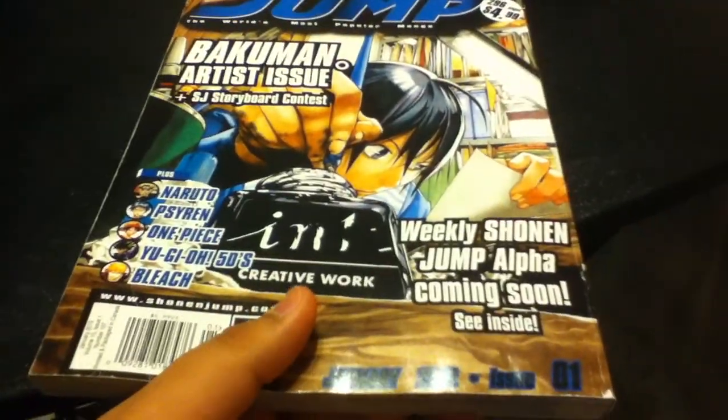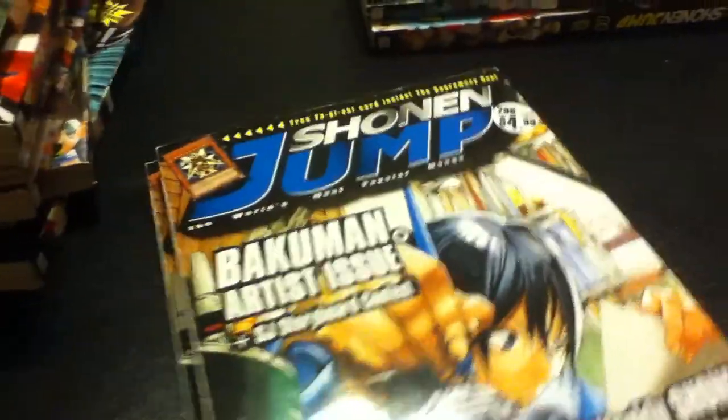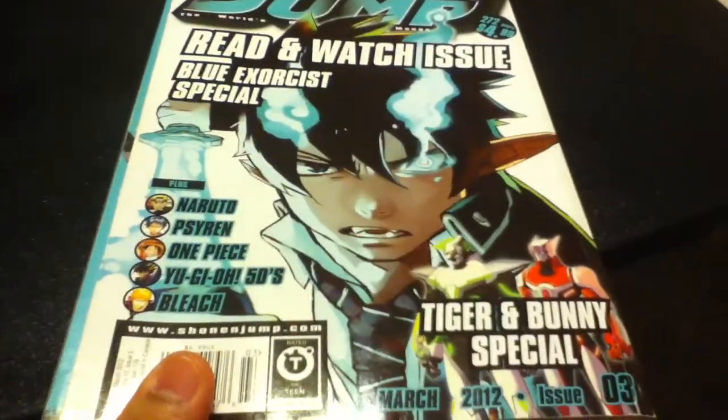This is 2012 issue one, and I actually have two of these — they sent me two. Okay, this is issue two and issue three.